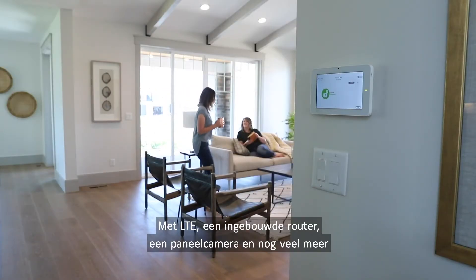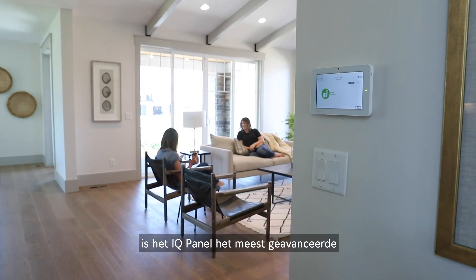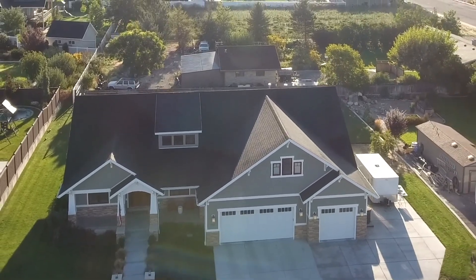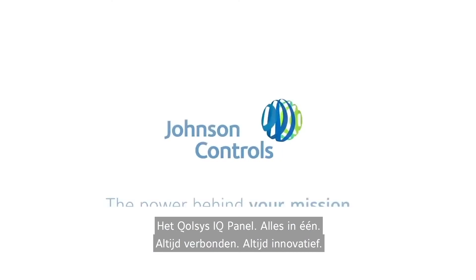With LTE, a built-in router, panel camera, and more, the IQ Panel is the most advanced, easy to use security and smart home platform available. The Qolsys IQ Panel — all in one, always connected, always innovating.